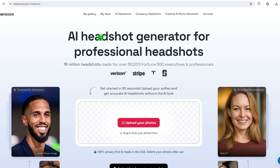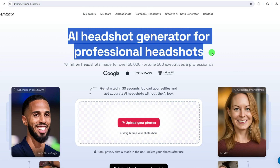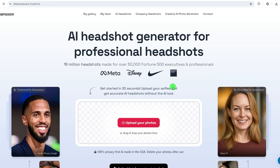Dreamwave AI is ranked in third place, which leverages cutting-edge artificial intelligence technology to create stunning, high-quality headshots tailored specifically to your needs. Over 16 million headshots were made for over 50,000 Fortune 500 executives and professionals. With an easy-to-use interface and advanced features, Dreamwave AI transforms your selfies into polished, professional-grade images effortlessly.